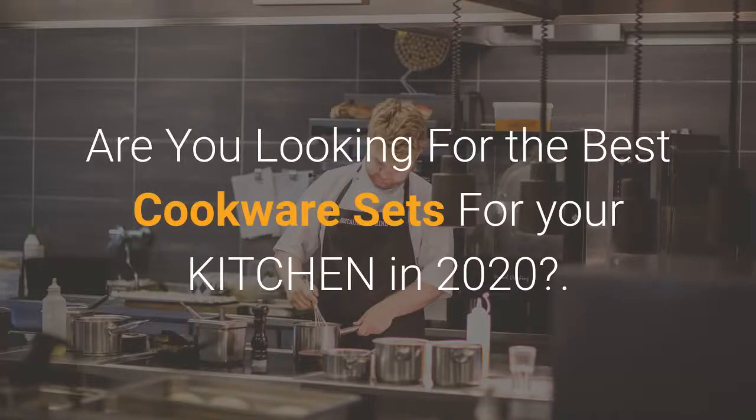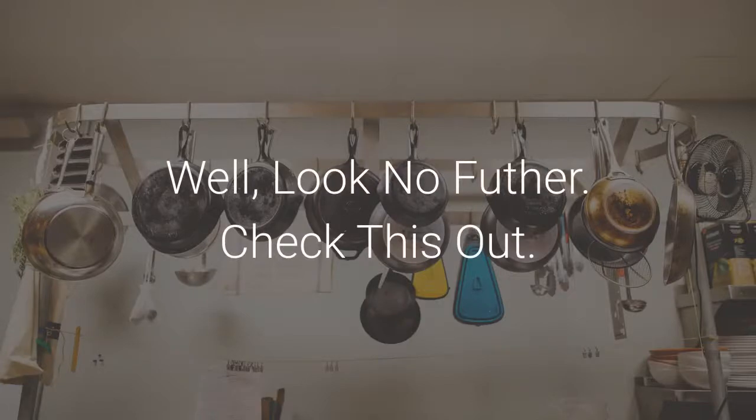Are you looking for the best cookware sets for your kitchen in 2020? Well, look no further, check this out.